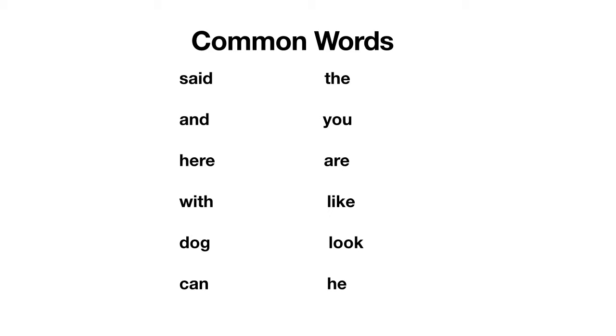So we'll start from the top. We've got: said, and, here, with, dog, can, the, you, are, like, look, and he.